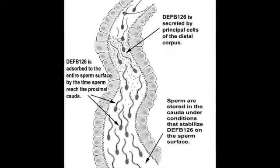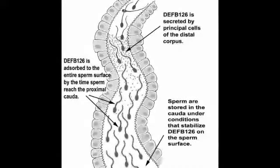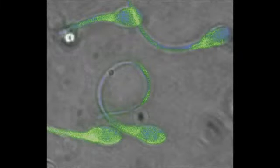Human donors that possess at least one copy of the wild type or normal gene for DEPP-126 produce sperm that are covered with sugars that share the same structural elements with those sugars attached to DEPP-126. In this picture of human sperm,